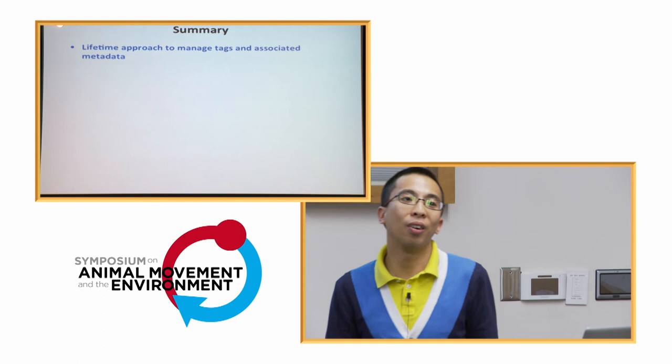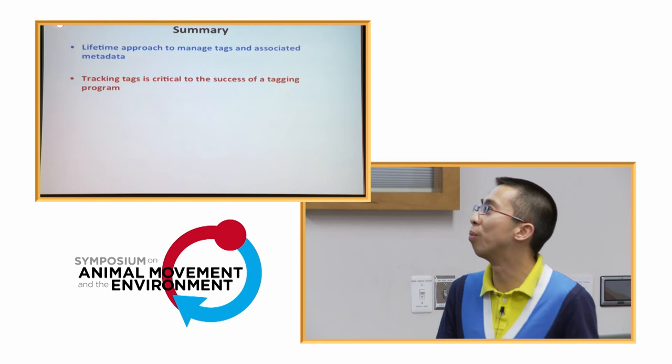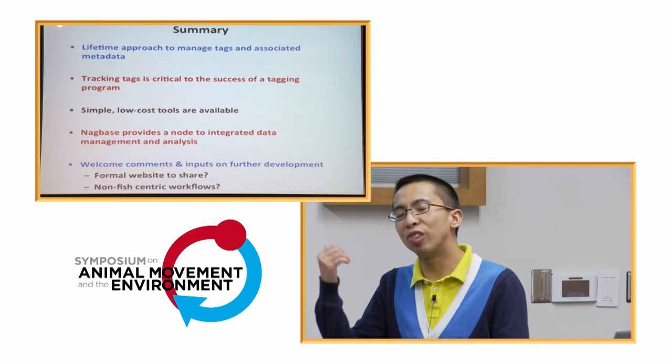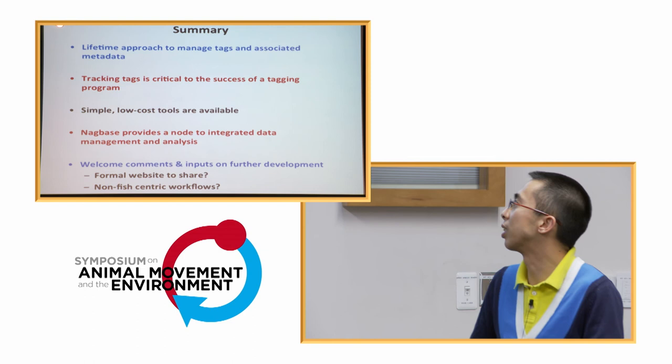To summarize, I presented a lifetime approach to handling and tracking tags — because tracking your tags is just as important as tracking the animals. You don't want to mismanage your most expensive instruments. Simple, low-cost tools are available to do this, and NeckBase provides a way to start integrating everything together. The workflow is currently fish-focused, but there's no reason you couldn't adopt a similar approach for other taxa. So — NeckBase: use it when you don't know where your tags are.